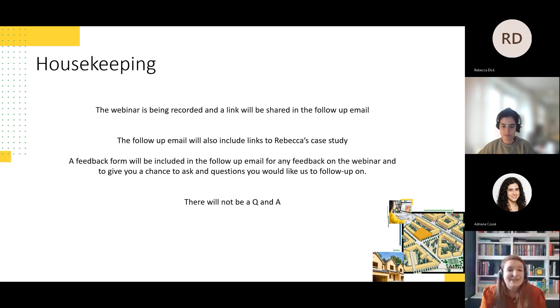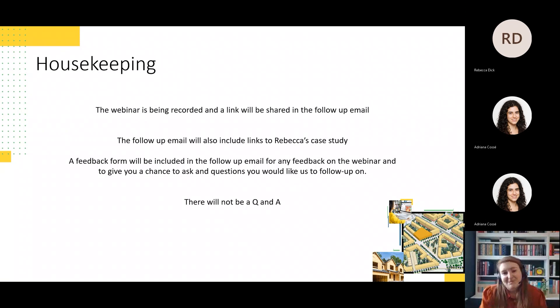This webinar is being recorded and will be sent out to all attendees afterwards in the follow-up email. We'll also include a link to Rebecca's written case study so you can read more on 13's example, and a feedback form with space for any questions you have following the webinar, as we won't have time for a Q&A. Please use this form to submit questions for any of the speakers and we'll be happy to answer them.